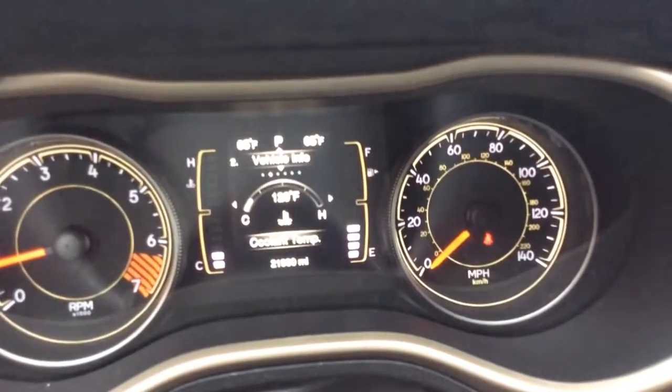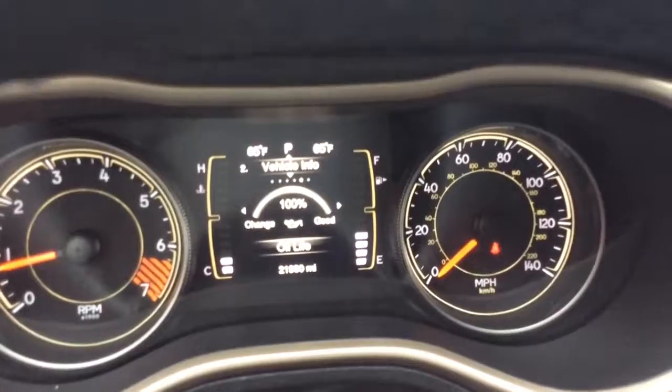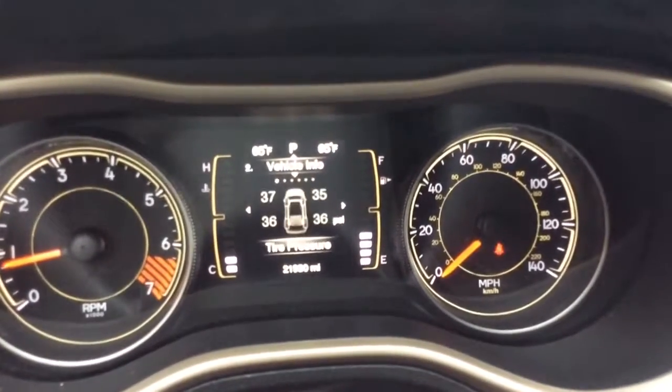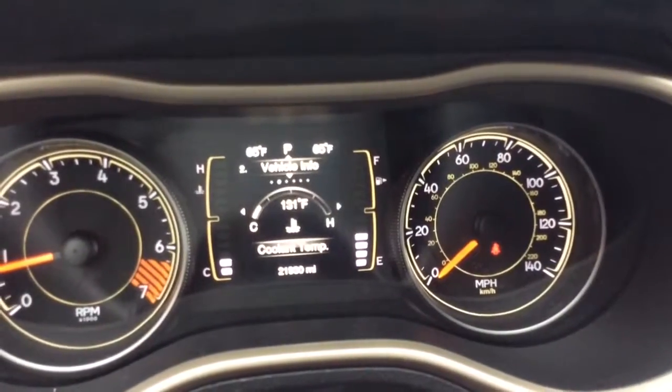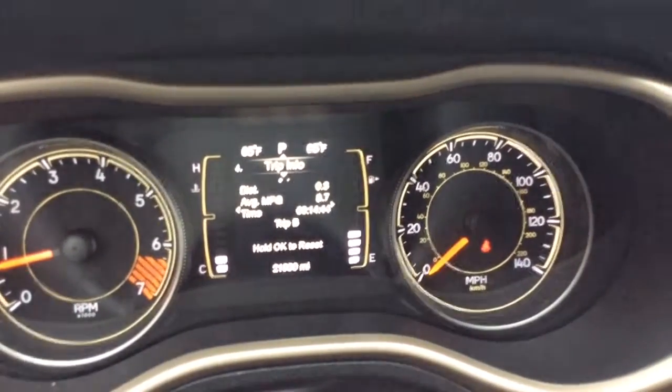You have your screen setup with a digital speedometer, vehicle information, trans temp, oil temp, oil life at 100% — it was just changed — battery voltage, digital tire pressure monitors. Lots of info in there, and it goes back to your fuel economy information and trip info.